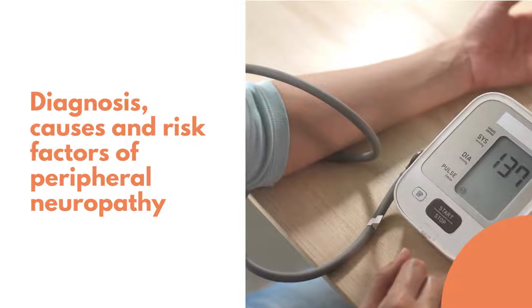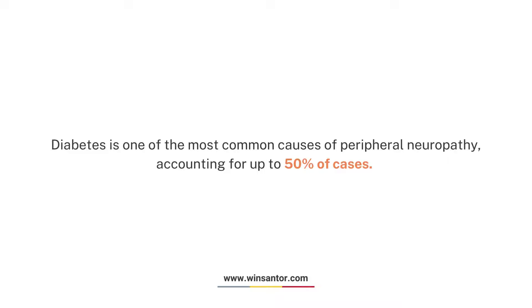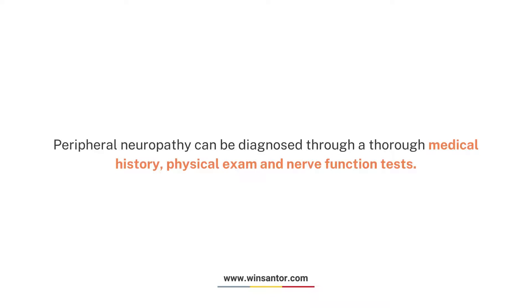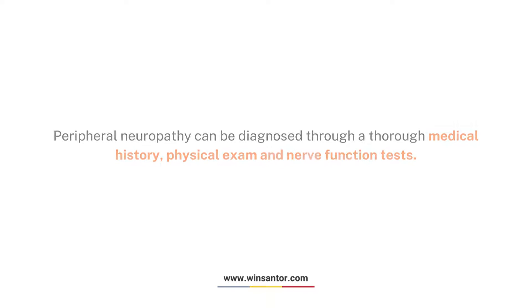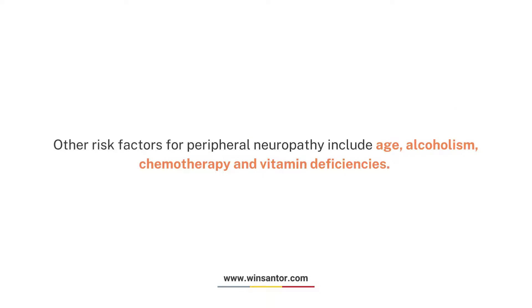Diagnosis, causes, and risk factors of peripheral neuropathy: Diabetes is one of the most common causes of peripheral neuropathy, accounting for up to 50% of cases. Peripheral neuropathy can be diagnosed through a thorough medical history, physical exam, and nerve function tests. Causes include physical injuries, infections, genetic disorders, autoimmune diseases, and exposure to toxins. Other risk factors include age, alcoholism, chemotherapy, and vitamin deficiencies.